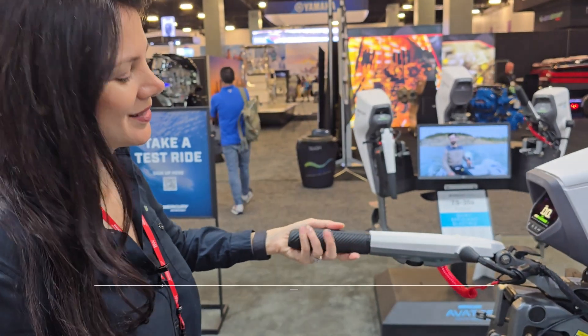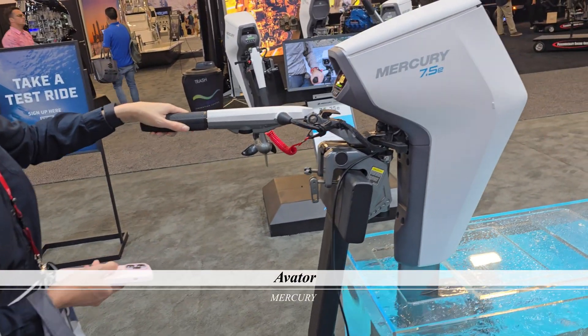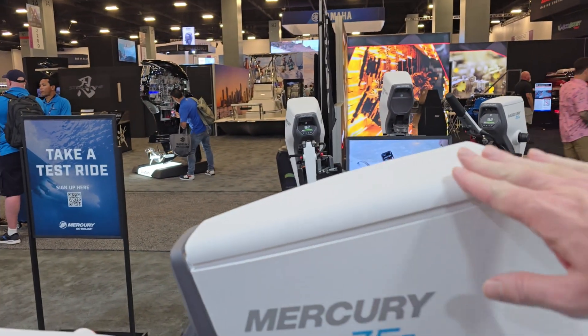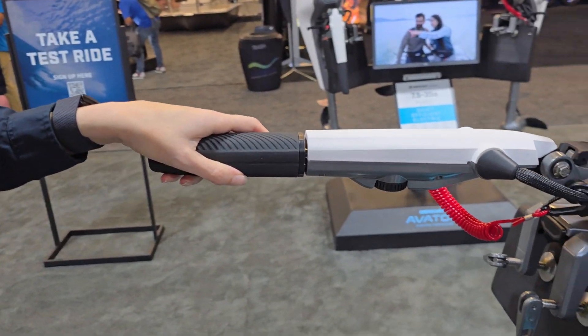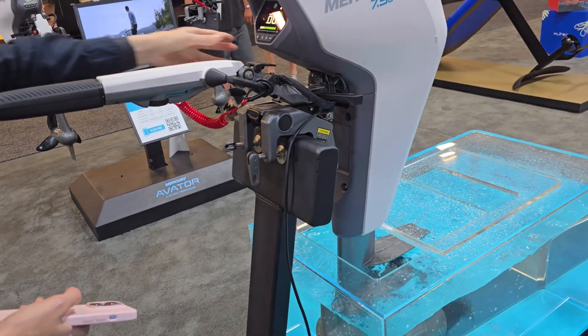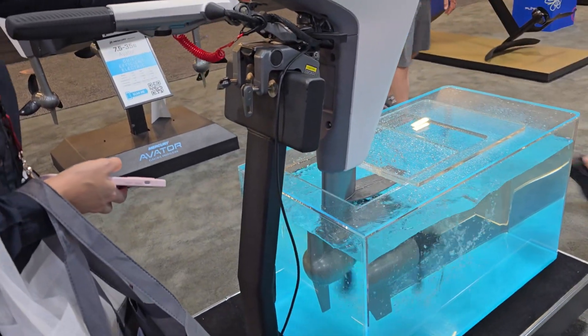This is the Mercury electric outboard. You have a battery pack that fits right inside the top compartment, and then you hold the tiller and turn the power on, controlling it almost like a motorcycle throttle. Very cool.